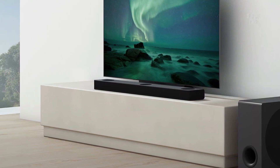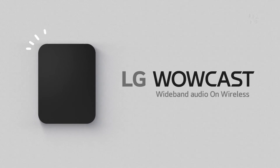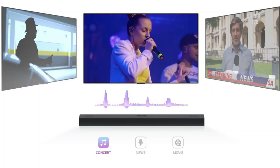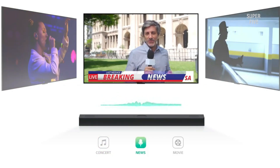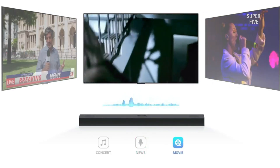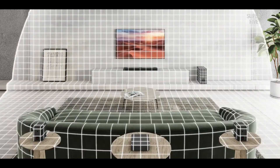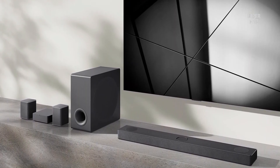The LG S80QR 5.1.3 channel soundbar comes with a remote control, an HDMI cable, and a wall mount bracket. It has a variety of inputs including HDMI in/out, optical input, and USB. It also has a one-year warranty, and compatibility with AirPlay 2, Chromecast, Google, and Amazon Alexa, making it a versatile choice. With its many features and capabilities, the soundbar is sure to provide an excellent audio experience for all listeners.